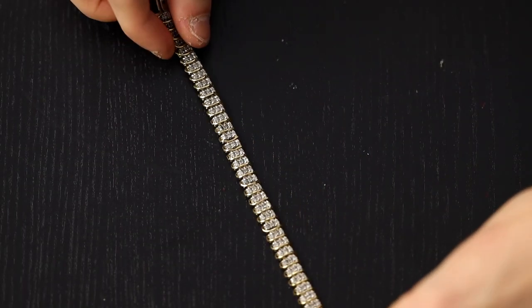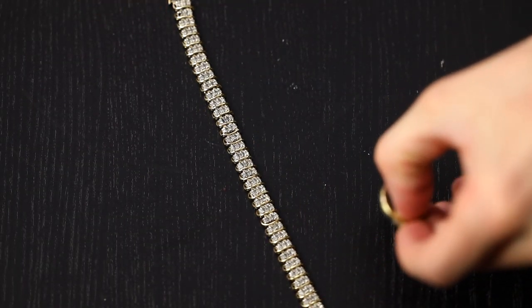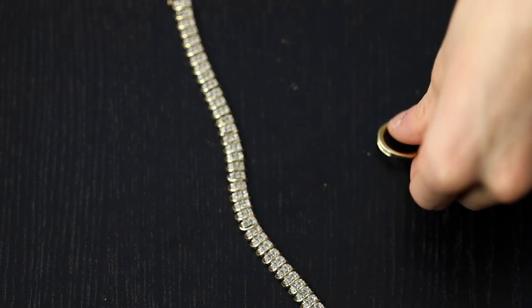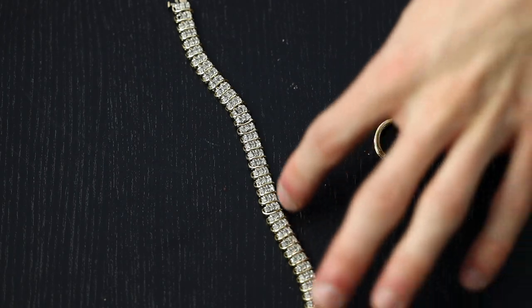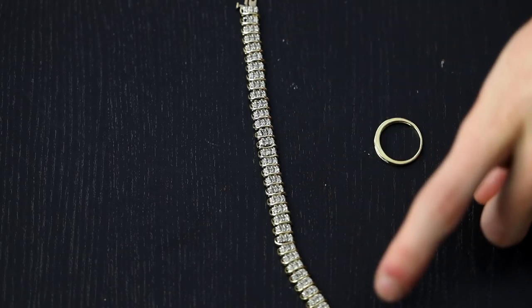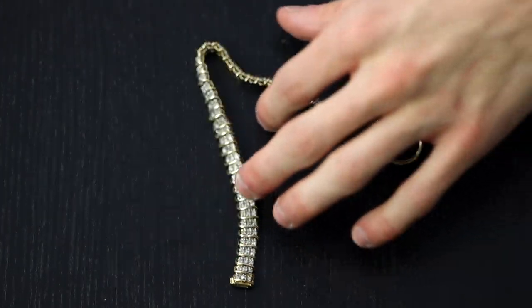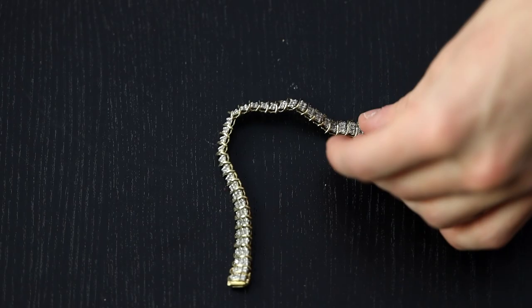I actually have a little correction from earlier this episode — I said I only have one piece of SI diamonds, but I actually have two. The SI diamond baguette ring, and also this SI diamond little chain — it's got little diamond chips all the way through with a gold wrap and rope around it. I used to wear this a lot but it doesn't really fit with the pieces I've been rocking lately, which is mostly silver or white gold.